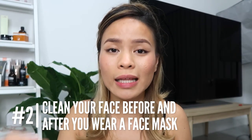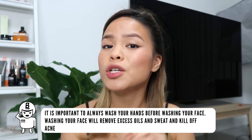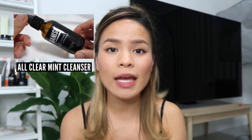Tip number two is to immediately cleanse your skin before and after wearing a mask. This helps remove excess oils that may lead to further blockage of pores. Look for cleansers that are gentle — there are many with really calming ingredients such as chamomile leaf extract, aloe vera juice, and cucumber peel extract. Those are amazing ingredients and you can find these in the All Clear Banish Mint Cleanser, which I use daily in the AM and PM. I love it because it firms up beautifully, smells really nice, and immediately calms the redness and any inflammation on my face.